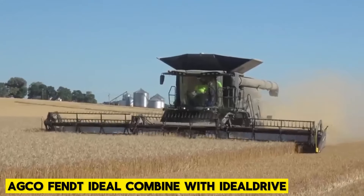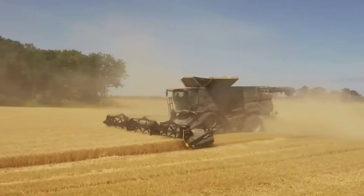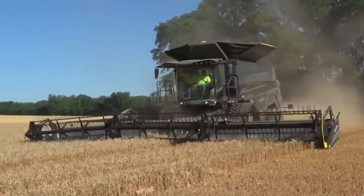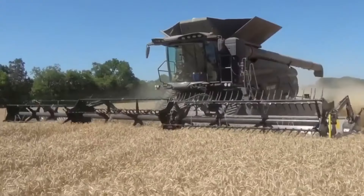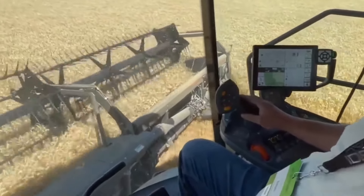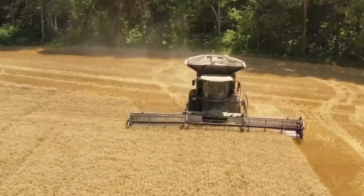Fendt Ideal Combine with Ideal Drive. Machines are known for polluting the environment, but the Fendt Ideal adheres to emission standards. It comes with a new 16.2-liter engine that produces a maximum power of 720 horsepower. It can be likened to Usain Bolt on the field for increasing work rate. The Fendt Ideal Combine maintains the highest grain quality and minimizes grain losses, making your farm work efficient.